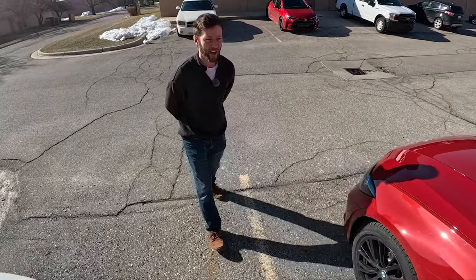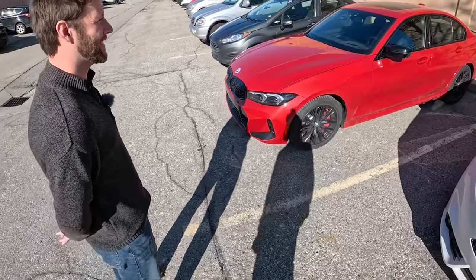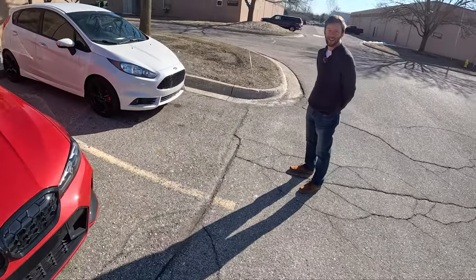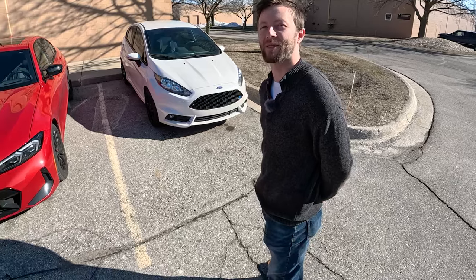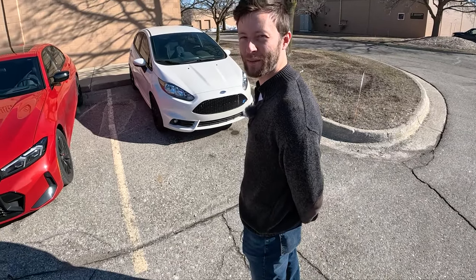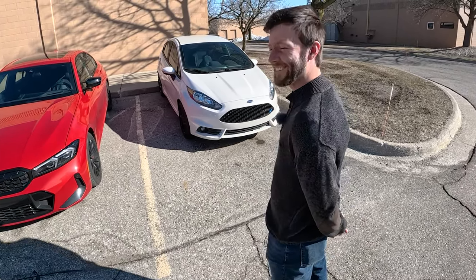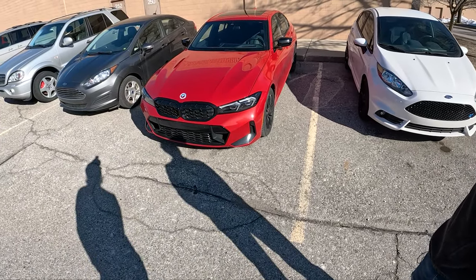Would you get the Shadowline package? No, I wouldn't either — I think it would look more sleek without it, but I quite like these wheels. You got to pay for the 50th anniversary badges. Hopefully we'll be alive for the BMW M 100th anniversary — that'll be in 50 years. We'll be in our 70s, hopefully still sliding BMWs around by then.